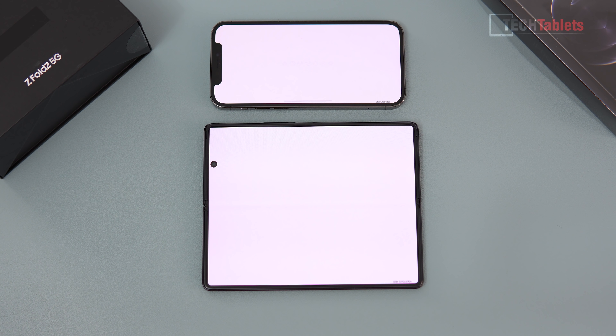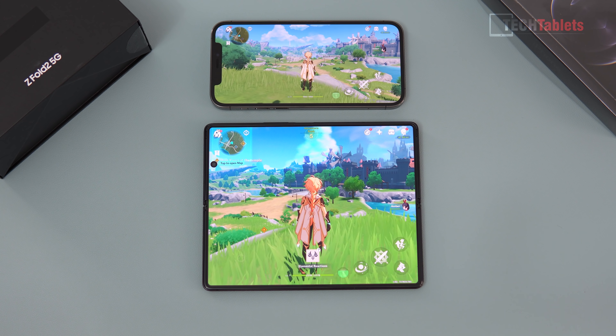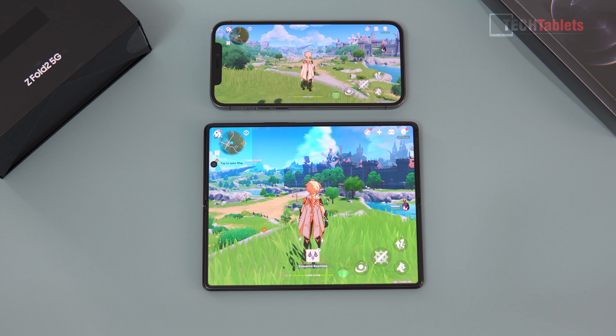The iPhone 12 Pro definitely looks faster. Tapped at the same time again, let's see how long it takes to get in-game. Look at that iPhone 12 Pro — definitely speeding ahead. That was really, very quick. And you can see the Fold 2 is many seconds behind.